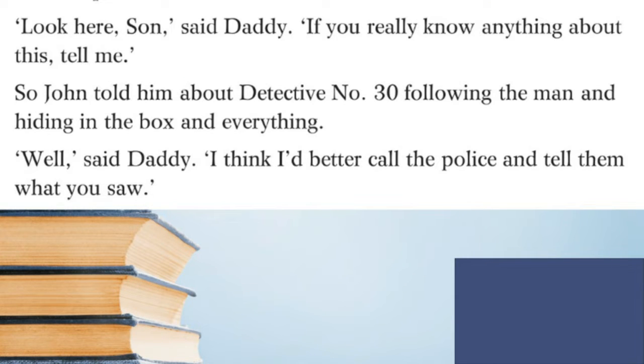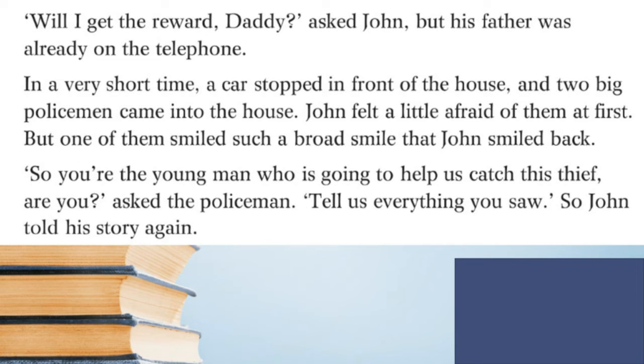'Look here son,' said daddy, 'if you really know anything about this, tell me.' So John told him about Detective Number 30 following the man and hiding in the box and everything. 'Well,' said daddy, 'I had better call the police and tell them what you saw.' 'Will I get the reward, daddy?' asked John, but his father was already on the telephone.